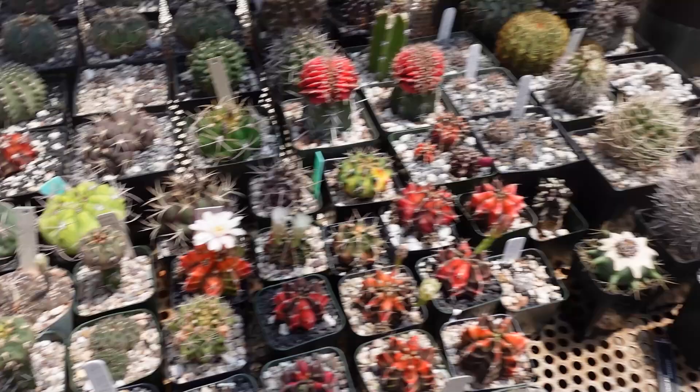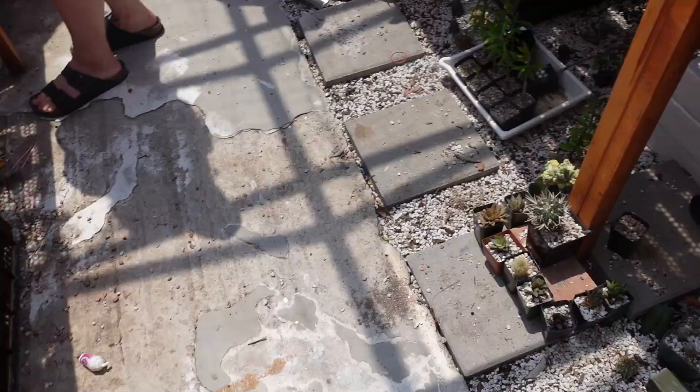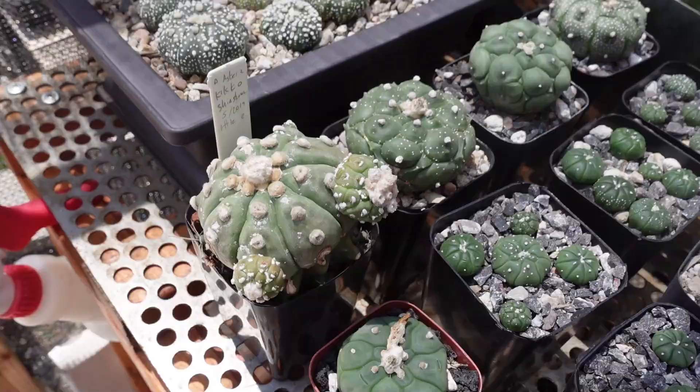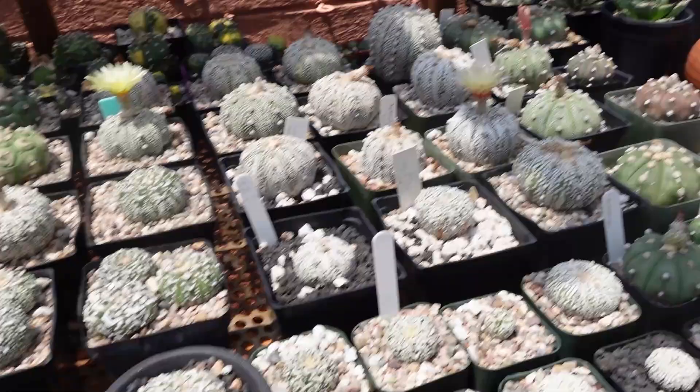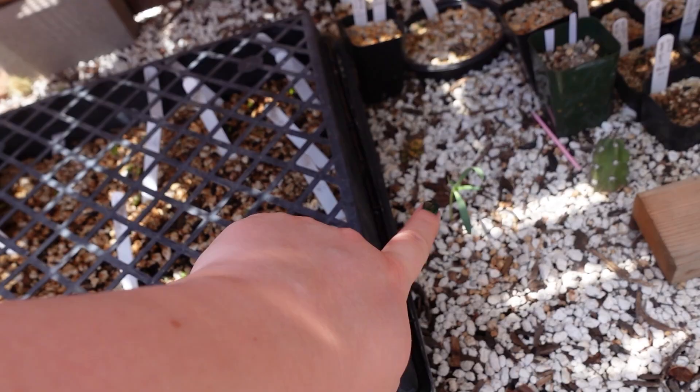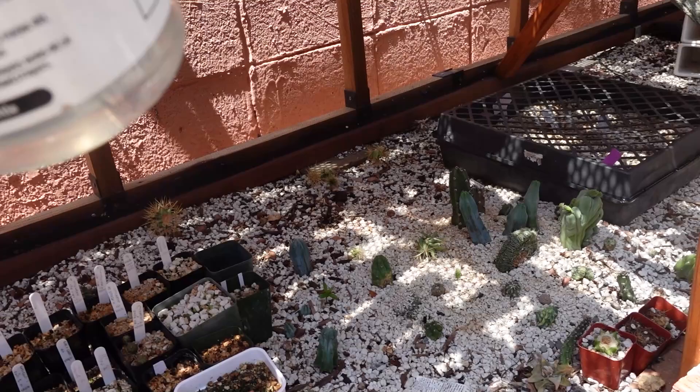Here's Alex's euphorbia corner — all Euphorbia horrida. There's one that looks like a cube, which is wild. Then we check on the welwitschia — one looks like a stein, which is apparently pretty normal for them.